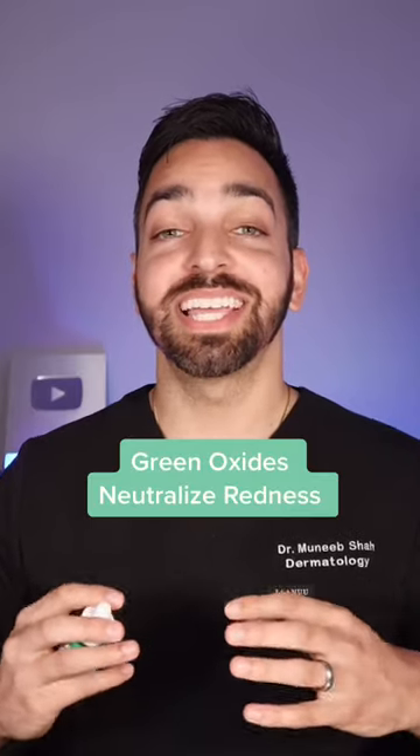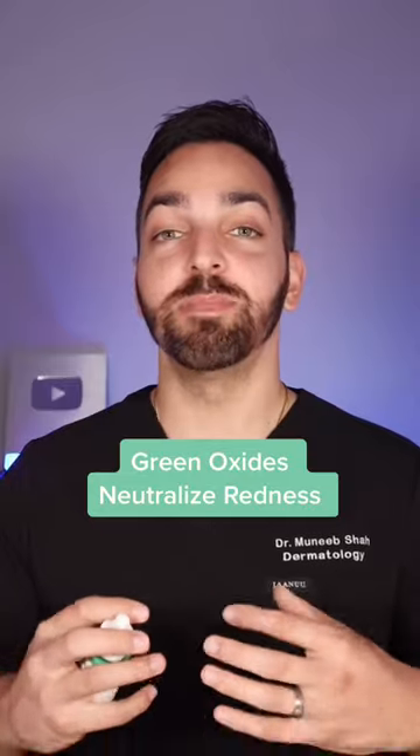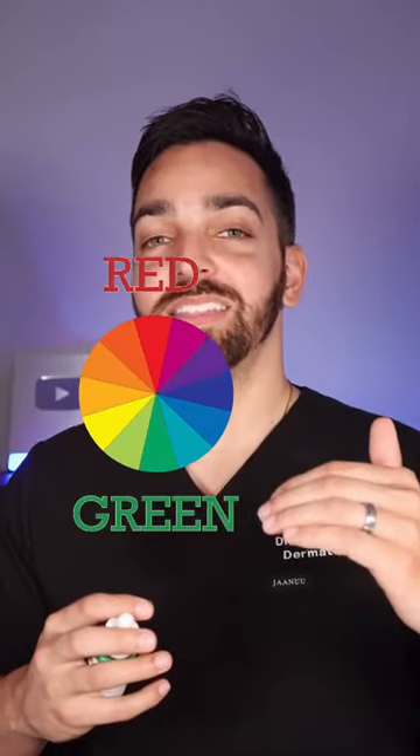The reason they work so well is because they contain chromium green oxides which immediately neutralize redness. Because remember, green is on the opposite side of the color wheel from red.